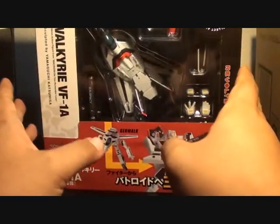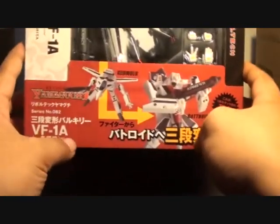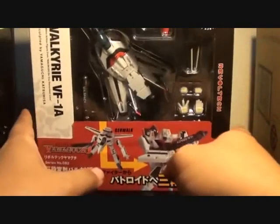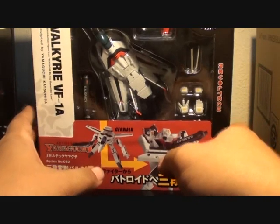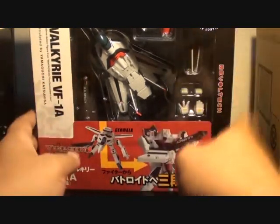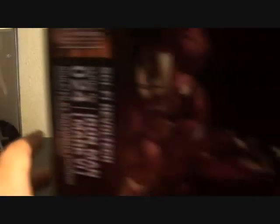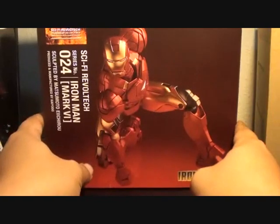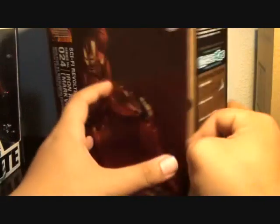Somebody asked me to review a Revoltech Valkyrie Macross inspired by Yamaguchi Katsuhisa-san. I'll be reviewing that soon. And then I hate this person because he sold me one of these — the Revoltech No. 24 Iron Man Mark IV.